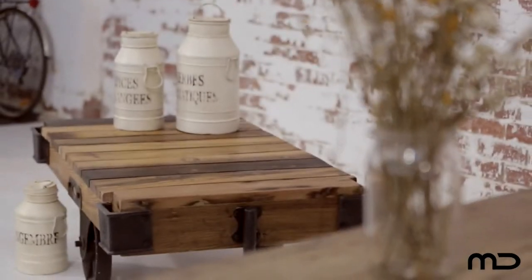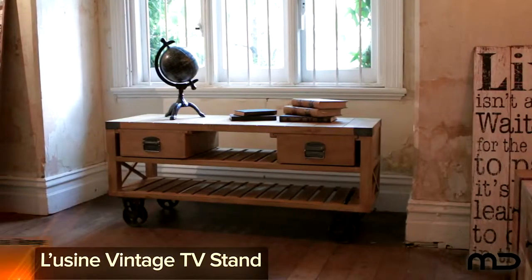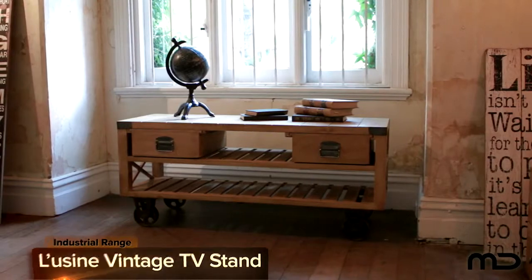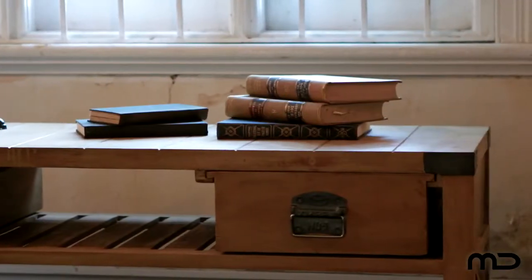Old world charm meets a new world aesthetic with Milan Direct's industrial furniture range. For instant impact in your lounge room, why not add into the mix this industrial meets western rustic, cool vintage TV stand.